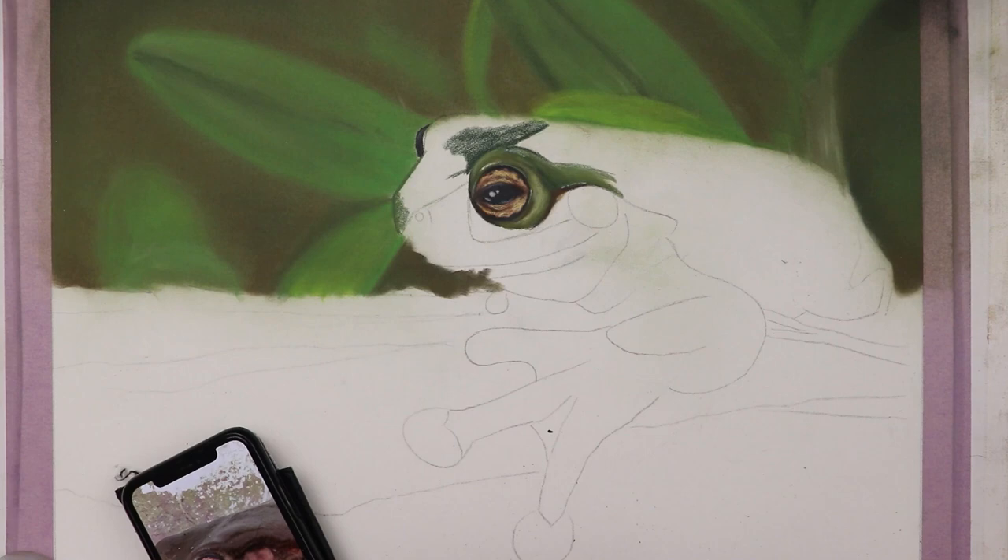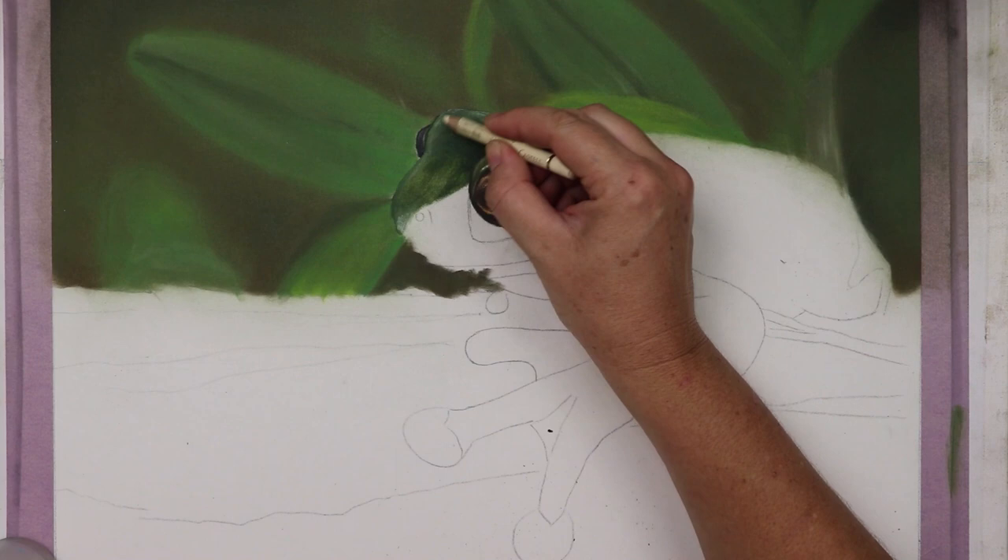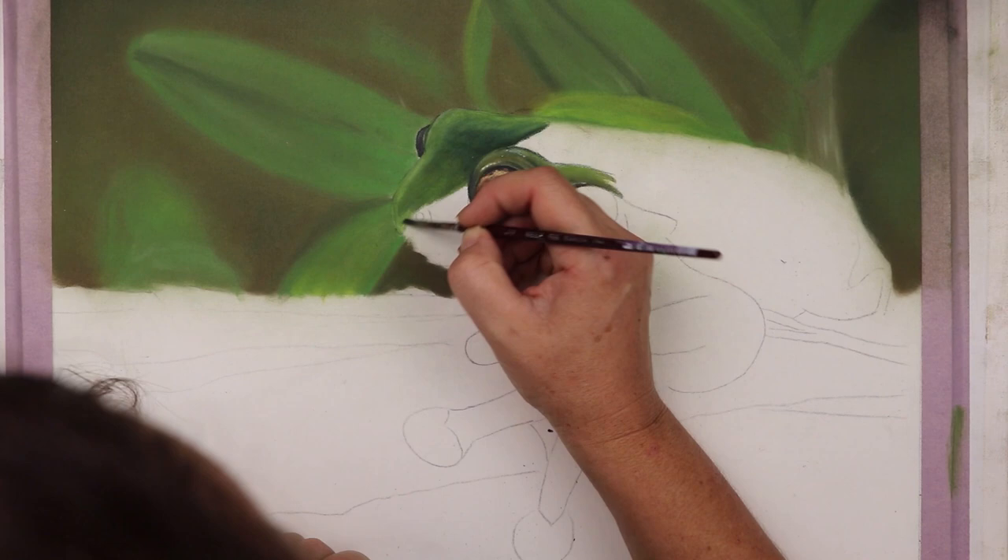But as we got closer something wasn't right. The shape was wrong. The colour was wrong. Oh — it's a little green tree frog in the middle of the road.